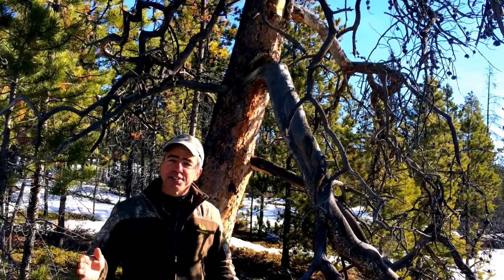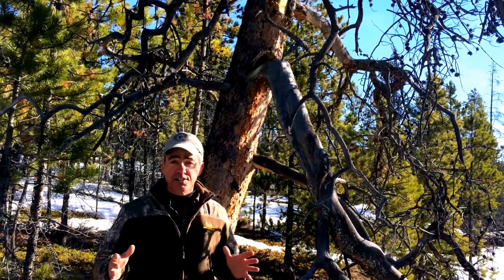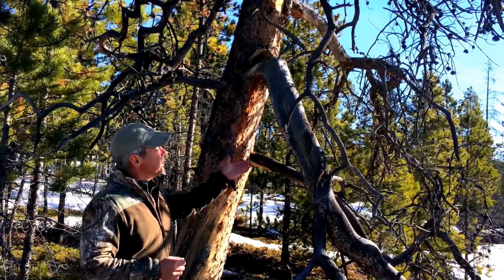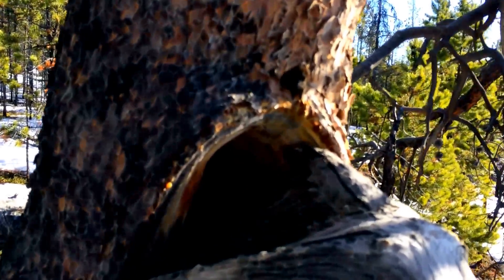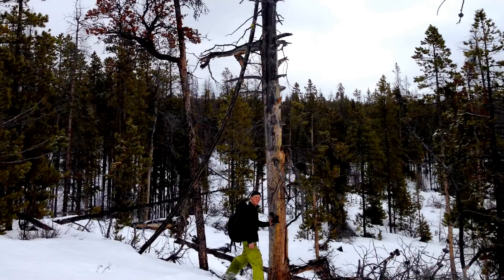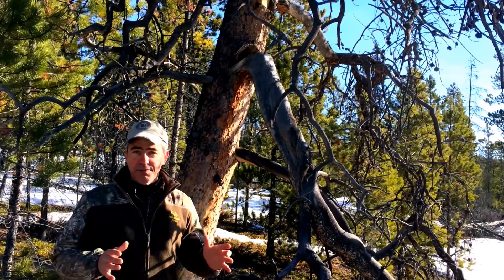The Fisher Artificial Den Box Study is designed to test whether fishers will use wooden den boxes we put up in the forest. The reason we're doing this is because trees like this — this is a Fisher natural den tree — are now dead because of mountain pine beetle. They're starting to fall over and in the future the supply of den trees is likely to be limited. So we're putting the boxes up in areas we know Fisher inhabit and then we're checking them to see if they're being used.